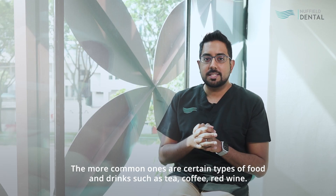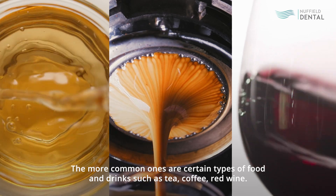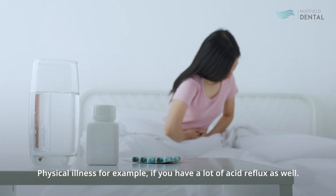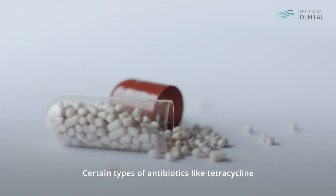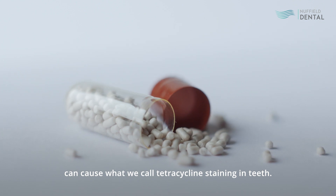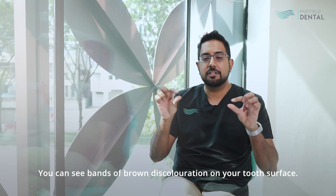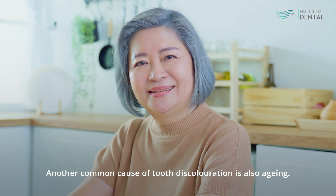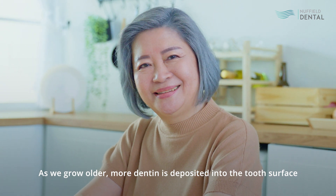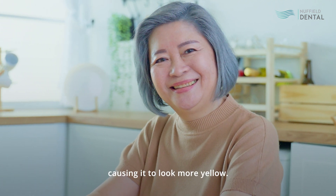The more common causes are certain types of food and drinks such as tea, coffee, red wine, and physical illness. For example, if you have a lot of acid reflux, certain types of antibiotics like tetracycline can cause what we call tetracycline staining — you can see bands or brown discolouration on your tooth's surface. Another common cause is aging. As we grow older, more dentin is deposited into the tooth, causing it to look more yellow.